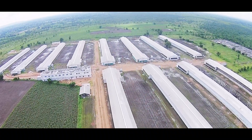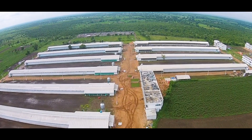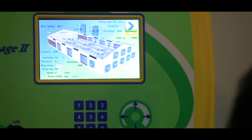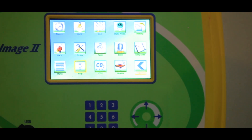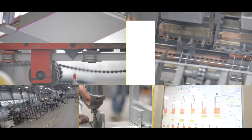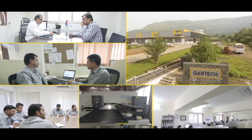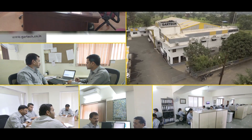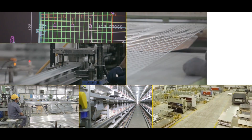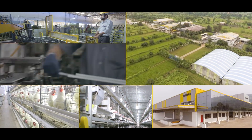Gartek caters to a wide range of farmers from small to big, and its poultry equipment is suitable for both open and closed houses as well as for automated and semi-automated machinery. Providing customers with superior quality products and after-sales service has been the sustained unifying mantra at Gartek. Today, with its highly qualified team of professionals, the company continues to provide consistent, reliable, modern, and precision-driven poultry equipment for farmers across the world.